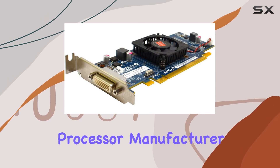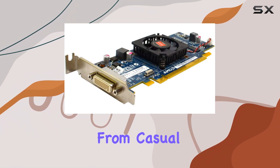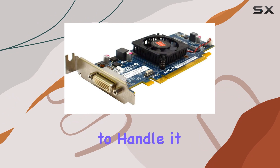With its graphics processor manufacturer being AMD, you can expect reliability and performance that meets the standards of today's demanding graphics applications. From casual gaming to professional content creation, the Radeon HD 6350 is equipped to handle it all with finesse.